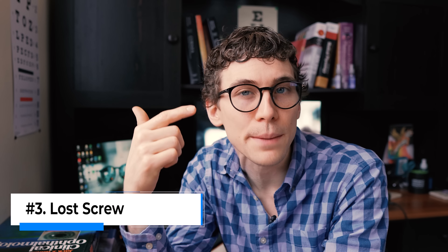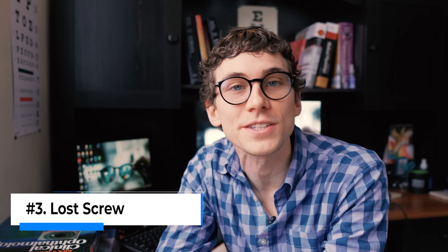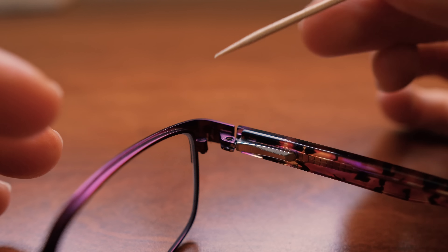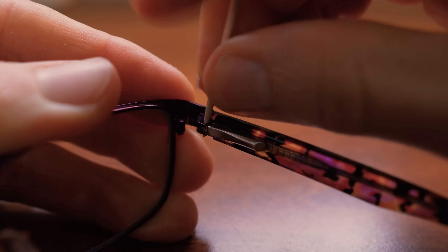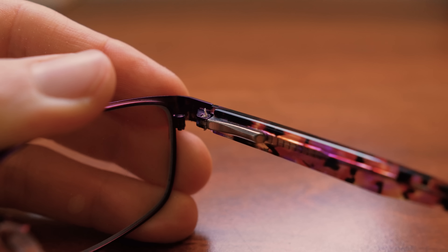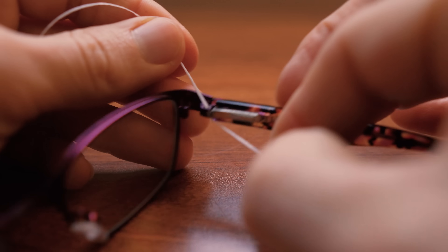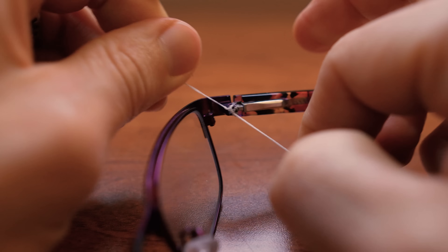Tip number three is that if the arm or the temple breaks off and you lose the screw, here's a couple of hacks to get those glasses in working order until you can get that screw professionally replaced. The first way is the toothpick method — you take the pointy end of a toothpick and jam it into the hinge where the screw once was, then snap off the edge of the toothpick and it'll jam that whole hinge into place. It's not my favorite, but it does work in a pinch. A much better way is using dental floss — you can thread the floss through the hinge and tie it tightly. This way you don't risk breaking the frame, and it'll last long enough for you to get into the optical to get that screw replaced.